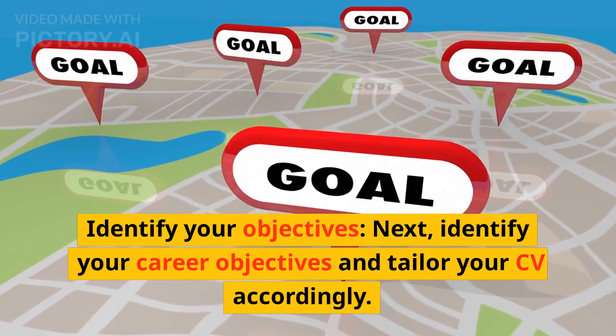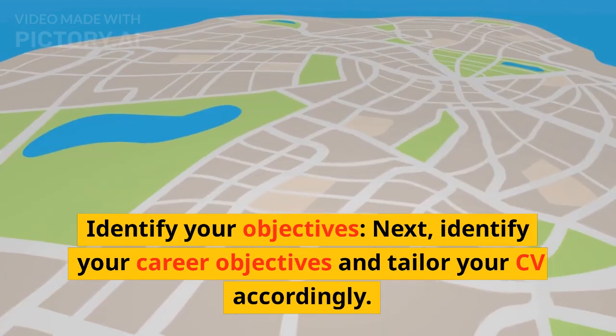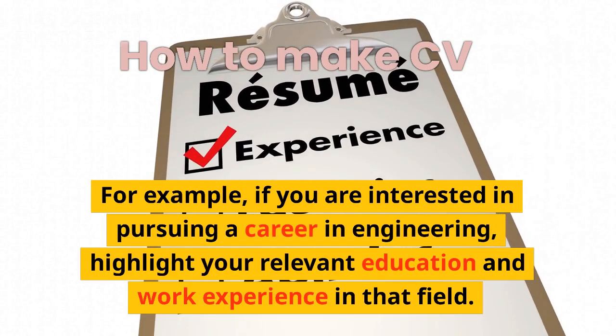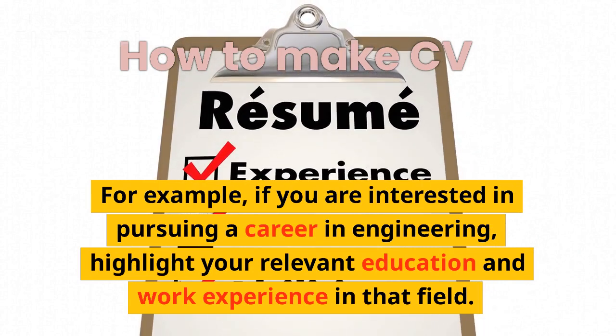Identify Your Objectives. Next, identify your career objectives and tailor your CV accordingly. For example, if you are interested in pursuing a career in engineering, highlight your relevant education and work experience in that field.